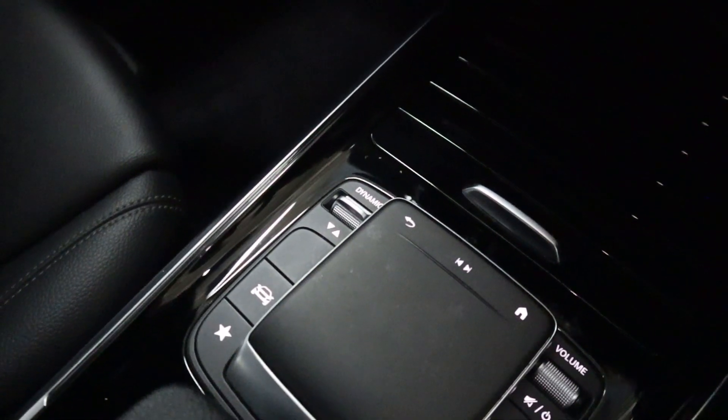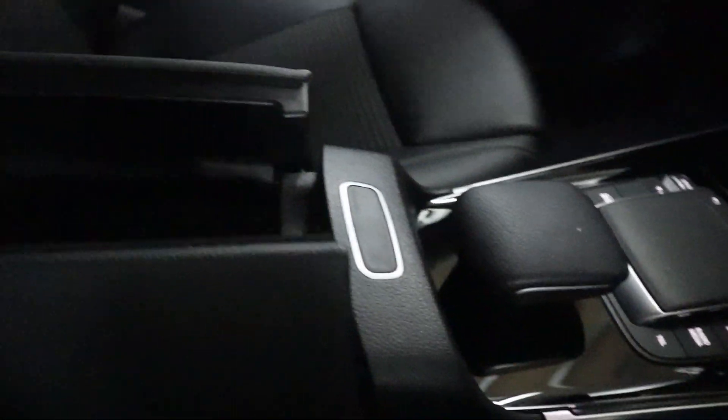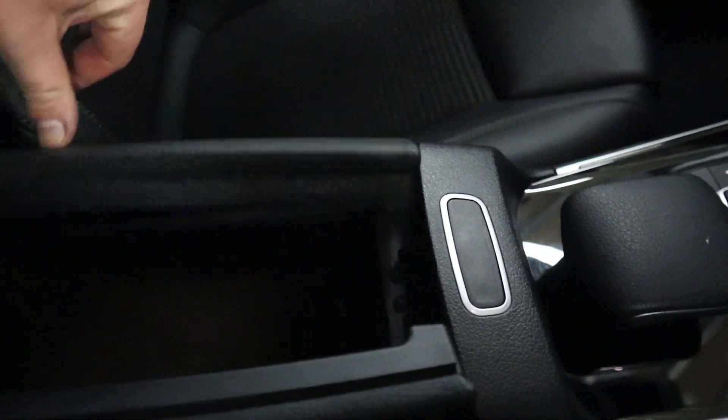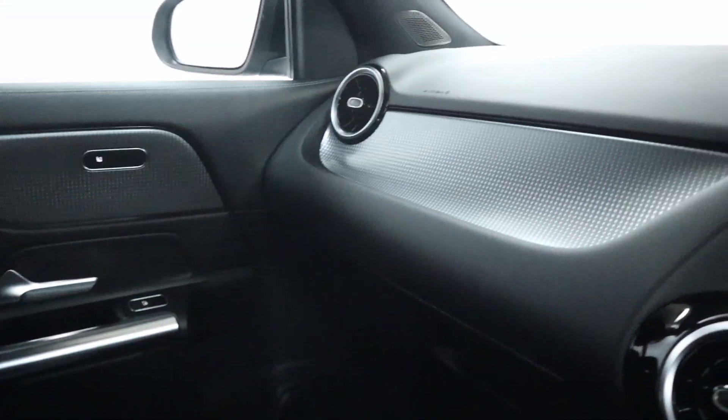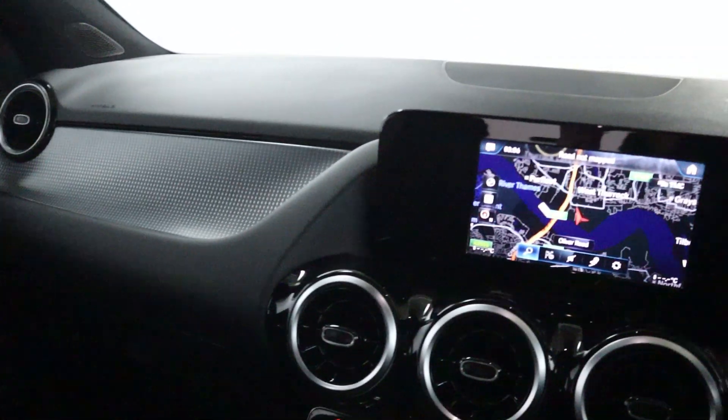You've also got your dynamic drive mode setting button. Last but not least, there's plenty of storage in the armrest and a nice updated design on the dashboard with a leather, plastic and silver trim look.